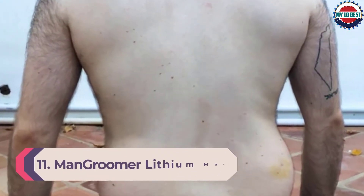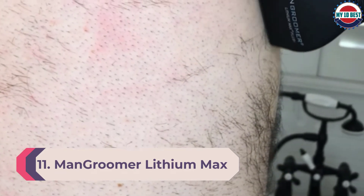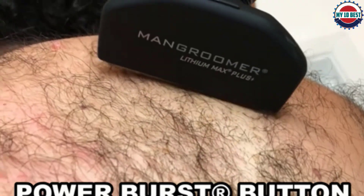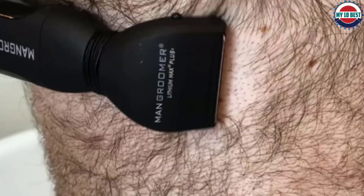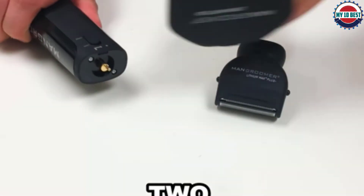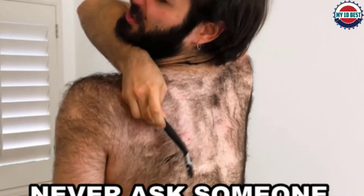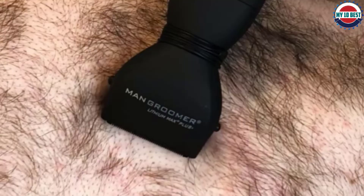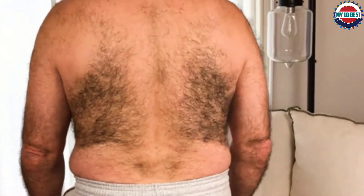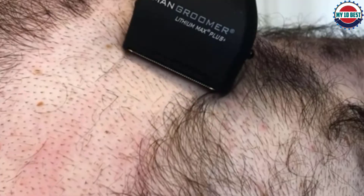Number 11: Man Groomer Lithium Max Plus Plus Back Shaver. If trimming your back hair is your focus, try this one-of-a-kind back shaver. The do-it-yourself body groomer has a 2.7-inch blade to make shaving larger areas easier than ever, and the bidirectional head effortlessly follows the contours of the body for a close, nick-free shave. It also has upgraded hypoallergenic stainless steel blades for a smooth, non-irritating shave, and a power burst button for a boost of power to shave through coarse hair effortlessly.